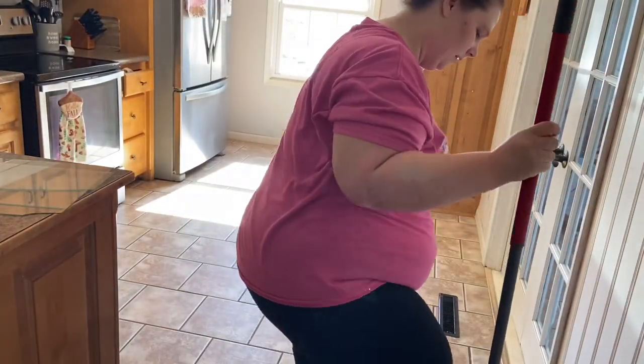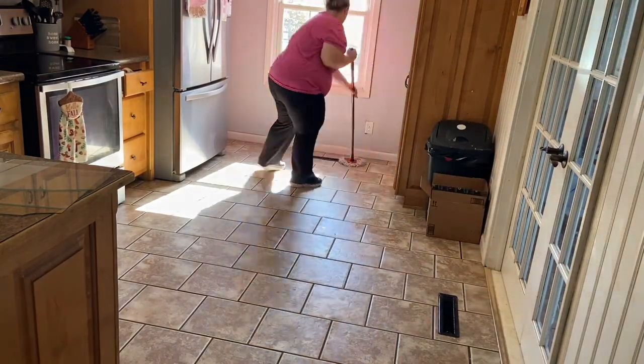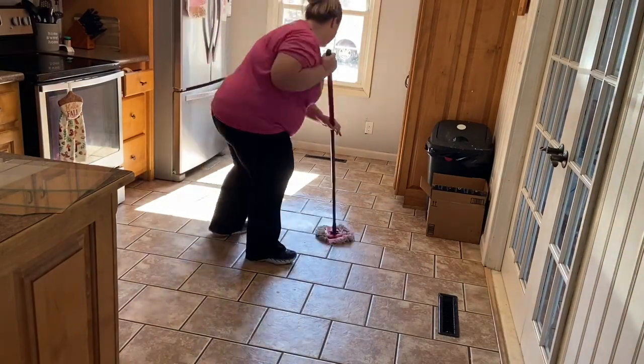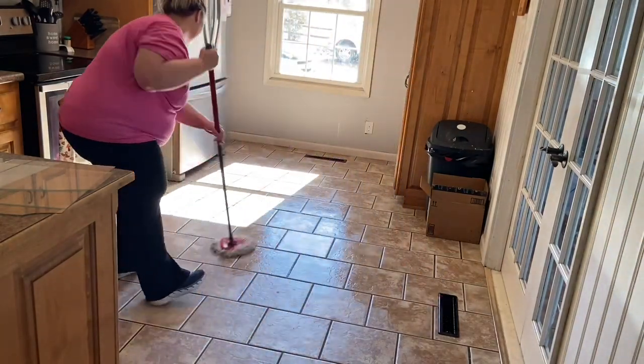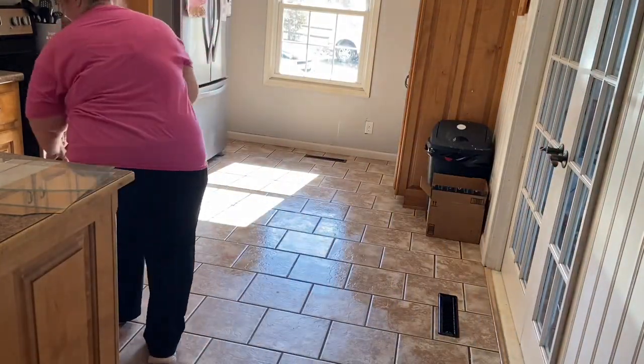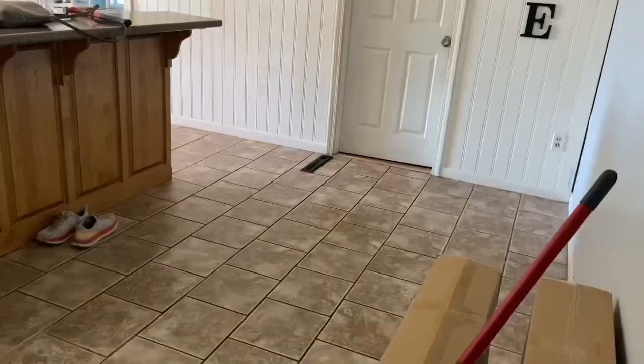Now moving into the kitchen. I had swept the floors the day before so I didn't need to do that again, but I'm just using my O-Cedar spin mop to mop the floors. I really do love this mop — I don't love carrying around the bucket, but I think it gets the floors really clean. If you've been going back and forth on buying it, I would recommend going ahead and buying it.